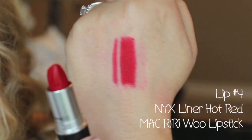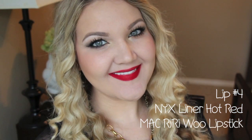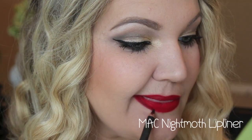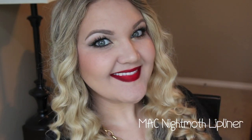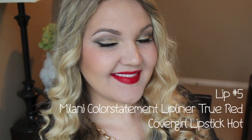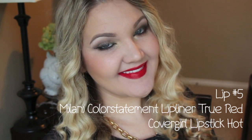The next lip combo is Max RiRiWu with NYX Liner in Hot Red — this is the perfect quintessential matte red lip. I love this color and for all you matte lip lovers, you will love it too. If you want to darken up that matte lip, add a little bit of Max Night Moth Lip Liner to it and that gives almost like an ombre effect. The last one is Milani Color Statement Lip Liner in True Red and CoverGirl Lipstick in Hot. I love this lipstick — it's a little bit more of an orangey tone and it is extremely pigmented.